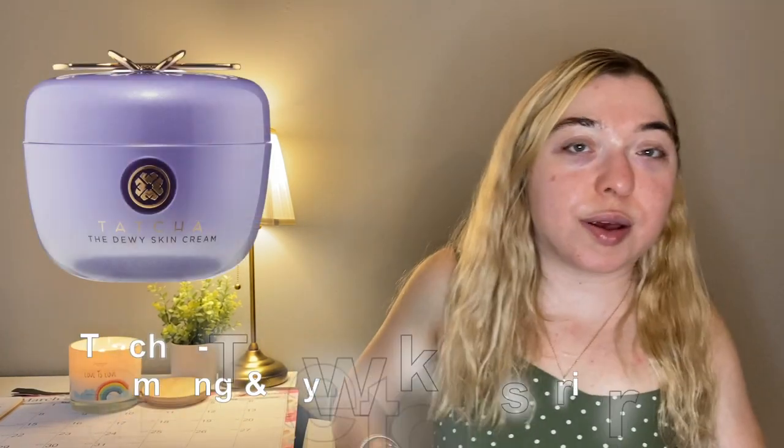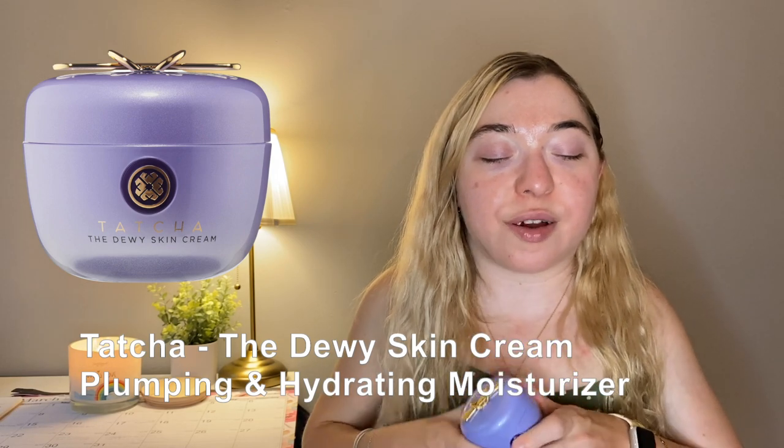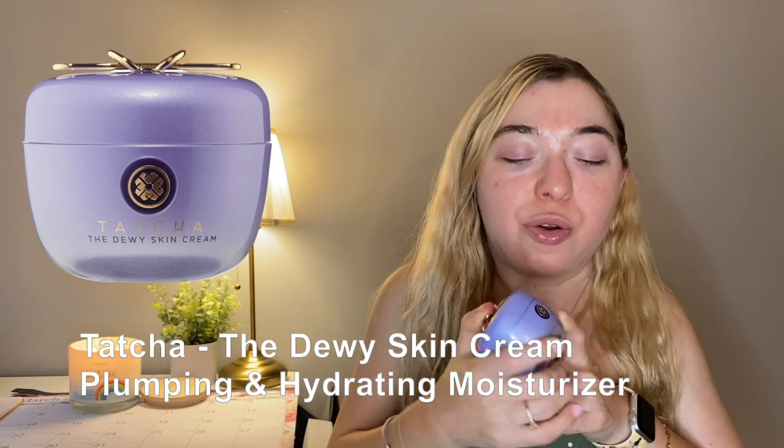I use the Tatcha Dewy Cream mainly morning and night, though a little sparingly because it's really expensive and there are no refills for the packaging. I'm on a kick of being eco-friendly and minimizing single-use products. It is incredibly moisturizing — really slick — and will bring dew and brightness back to your skin. You really don't need much at all, just one small dollop will cover your whole face.